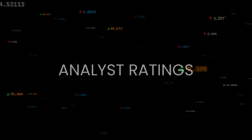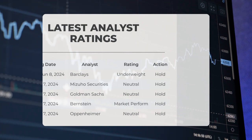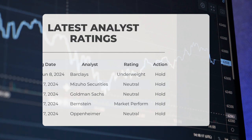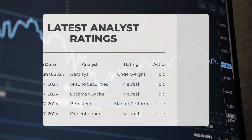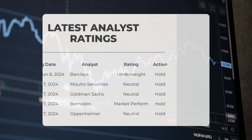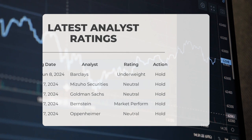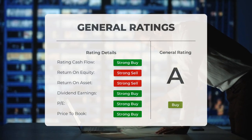Analyst ratings: On June 8, 2024, Barclays gave NIO an underweight grade with a hold action. On June 7, 2024, Mizuho Securities gave NIO a neutral grade with a hold action. Goldman Sachs gave NIO a neutral grade with a hold action. Bernstein gave NIO a market perform grade with a hold action. Oppenheimer gave NIO a neutral grade with a hold action.